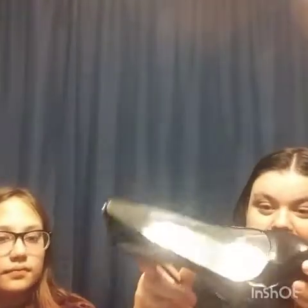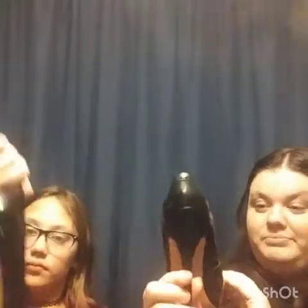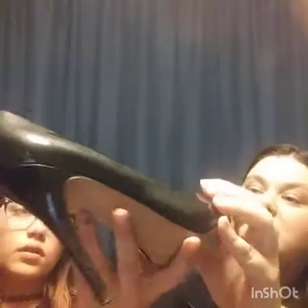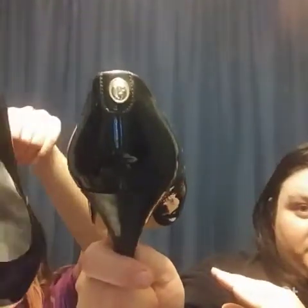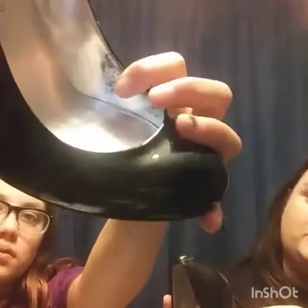These are Ivanka Trump patent leather pumps, size 8. The inside has a tiny bit of wear but buyers won't be able to see it. Overall they're in really good shape. I'll set aside my personal feelings about the brand and list them for about $25 to $30.